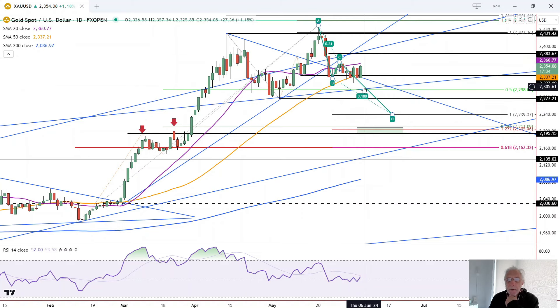That doesn't mean that if we break out of this bottom here that it's going straight up to new highs — it could chop around and create a larger consolidation pattern. But the upside breakout is not indicated until a rally above 2,364, and the bottom is at 2,315.